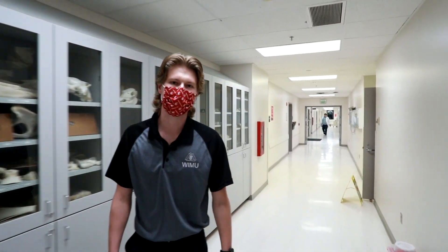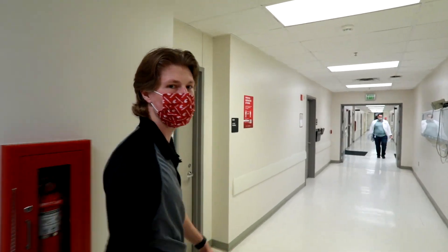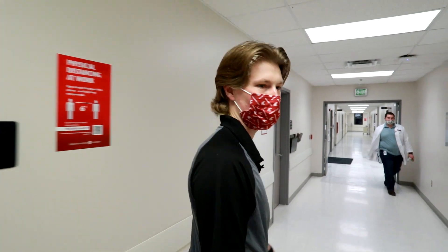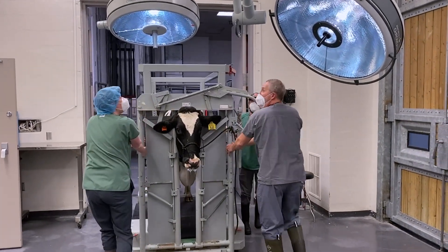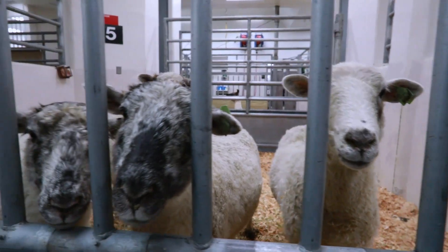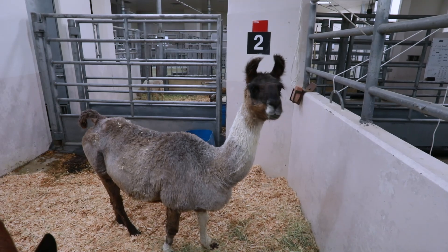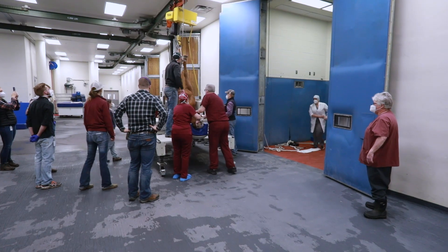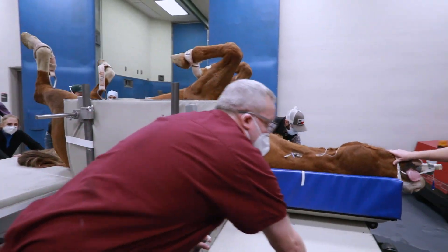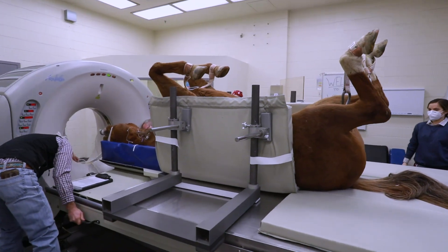Now we'll be heading toward our CT suite — computed tomography — which was provided for by our generous donors. It's not only used for small animal medical imaging but large animal as well. Our large animal service sees a wide variety of agricultural and food animal species. Our large animal portion of the VTH has its own induction room where we can prepare both equine and agricultural animals for anesthesia. Larger animals are transported a little differently than small animals to ensure the safety of all involved. This horse is headed to our CT machine for some diagnostic imaging.